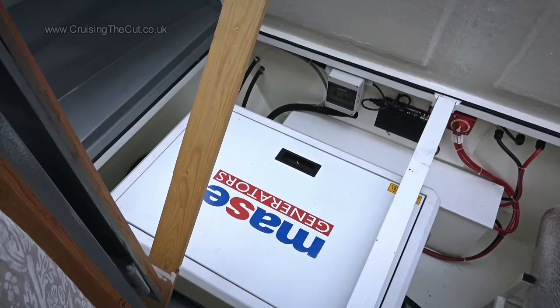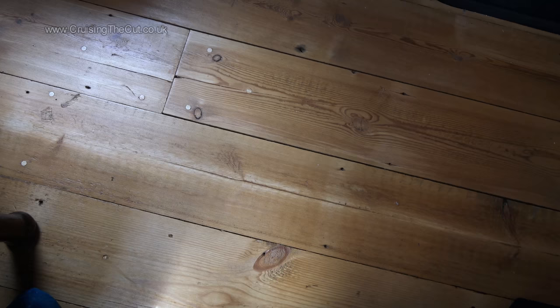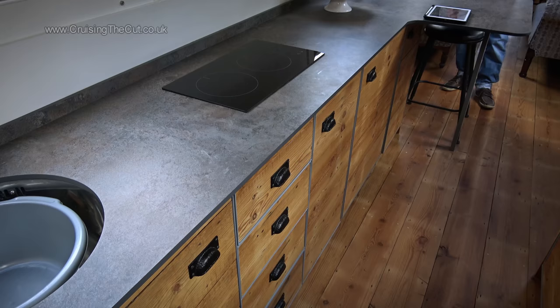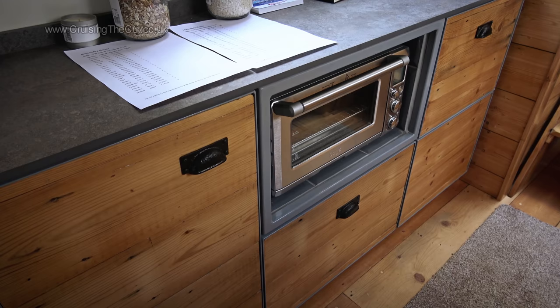There's also a silenced generator in the well deck under a fibreglass cover for the inevitable overcast and miserable days when solar's not providing anything useful. Inside, this is a very unusual fit out, starting with reclaimed hospital floorboards for much of the woodwork including the cabinets. Being all electric, an induction hob is provided in the galley, and there's an oven too.